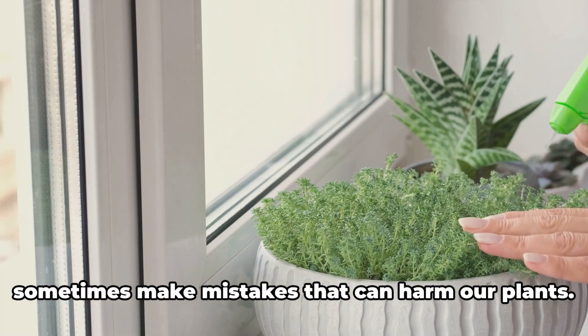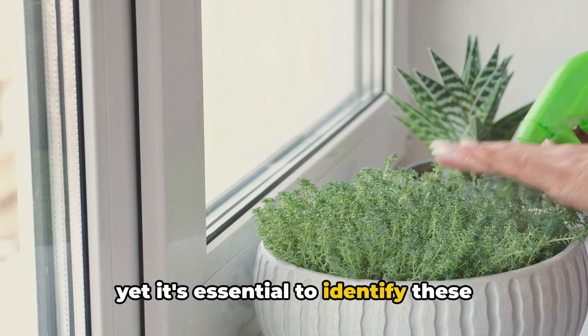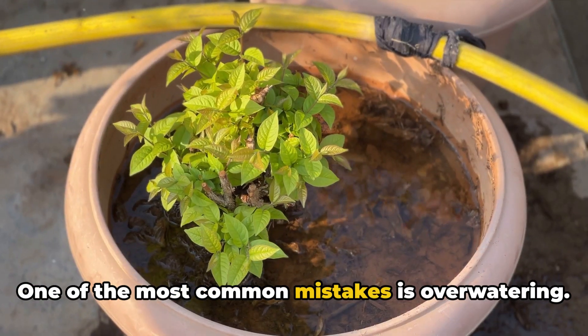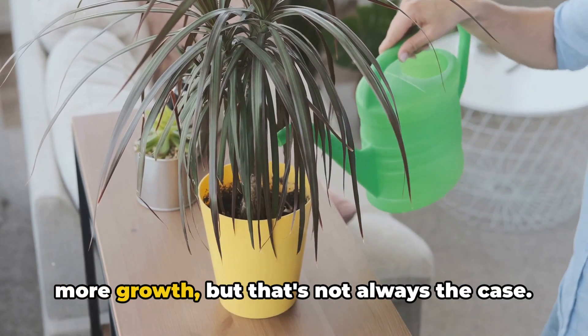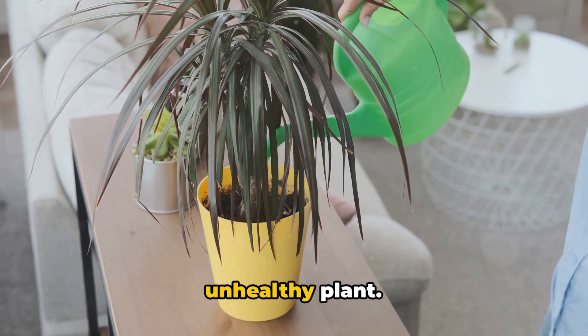Despite our best intentions, we sometimes make mistakes that can harm our plants. It's all part of the learning process, yet it's essential to identify these slip-ups early to keep our leafy friends in top-notch condition. One of the most common mistakes is overwatering. It's easy to think that more water equals more growth, but that's not always the case. Too much moisture can suffocate the roots, leading to root rot and an unhealthy plant.